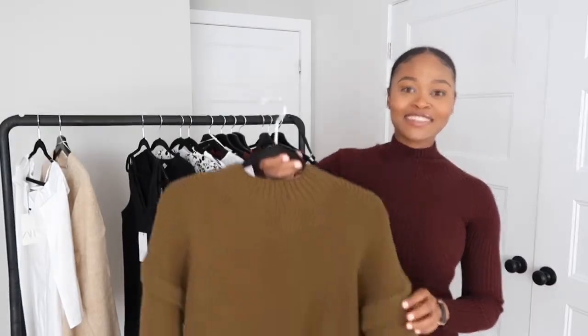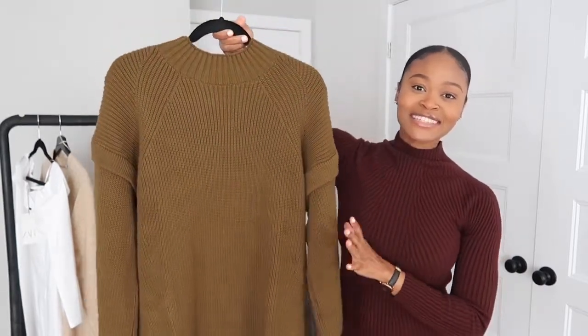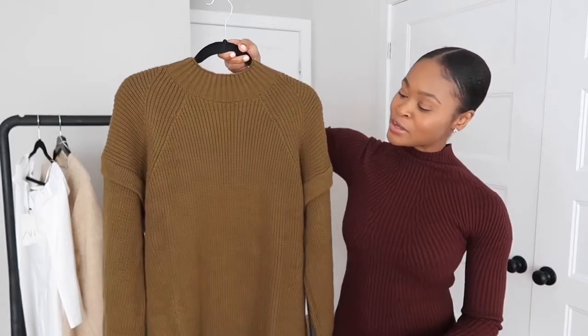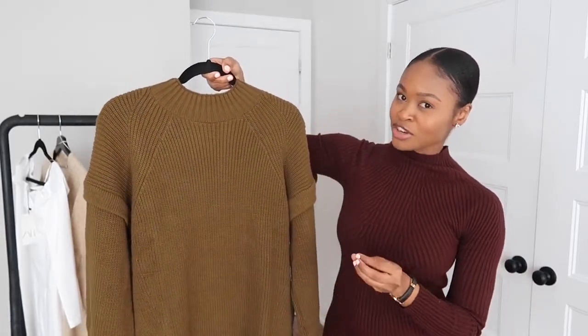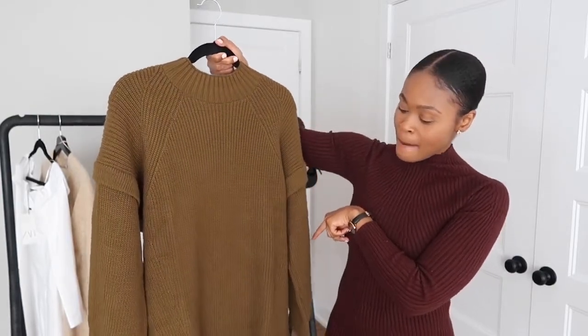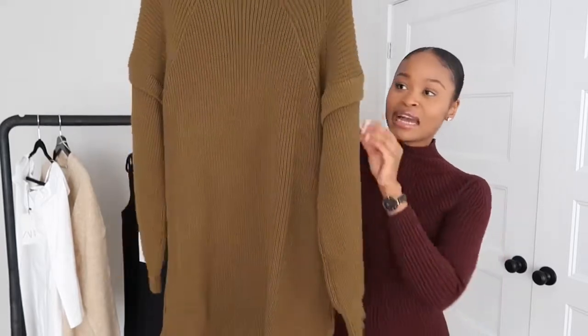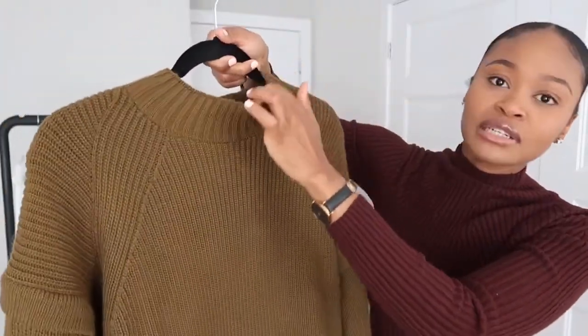Next we have this knit dress from Mango. I got this in a size US 6. I don't love the color — I prefer the olive green color of the top I also got from Mango that I showed earlier. It's also quite long and has detailing on the sleeve and a rounded neck.